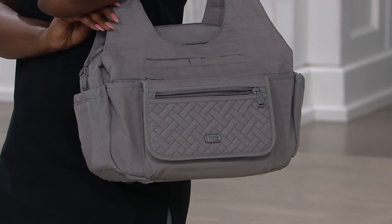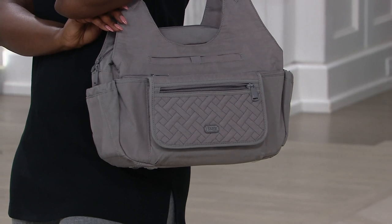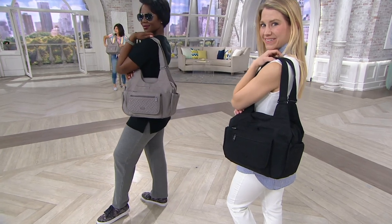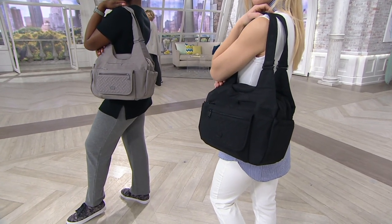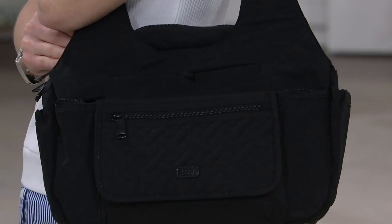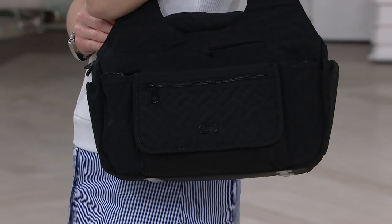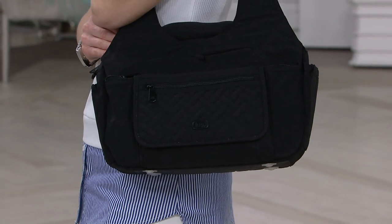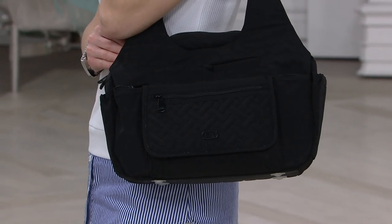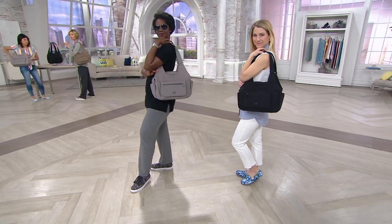We just sold out of a color live on the air — it's gone, gone — and the black is about ready to do the same. If you want the black, go now. 400 left in gray, only 400 walnut, and only 150 in black. This bag will no longer be offered — Amy and her team will create new things but not this one. You're getting a fantastic top-quality bag at about half the price you'd find it elsewhere, since LUG bags are by definition usually over a hundred dollars.